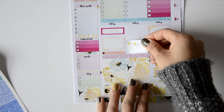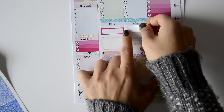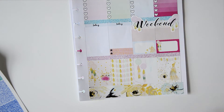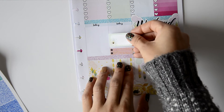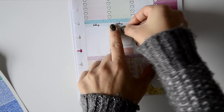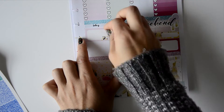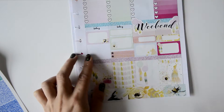Then I place all the half boxes and appointment labels somewhat randomly, because I'm not sure exactly what I'll be doing this week. I wanted everything placed beautifully so I can write whatever I need each day, since things can change and I prefer everything to look clean and organized.